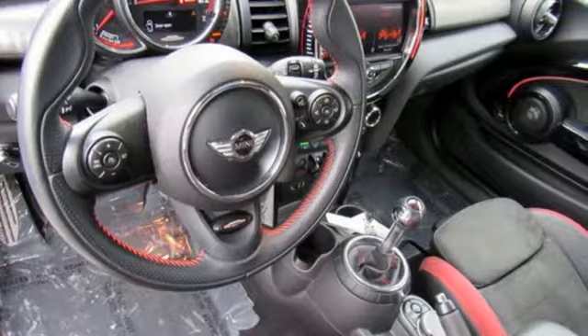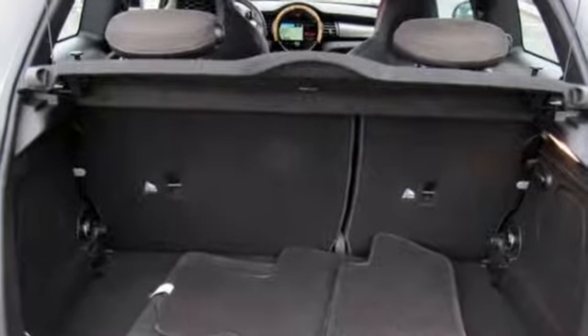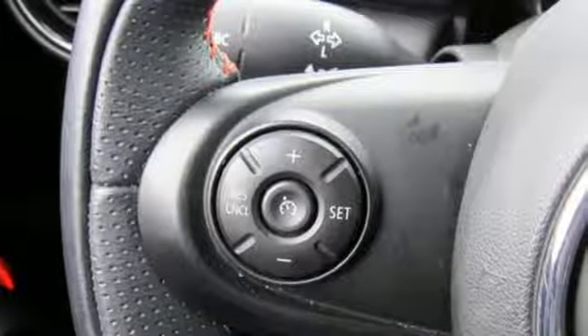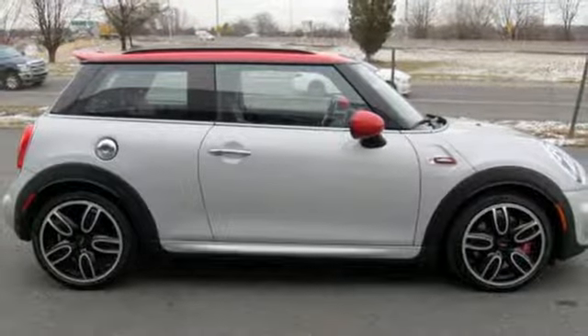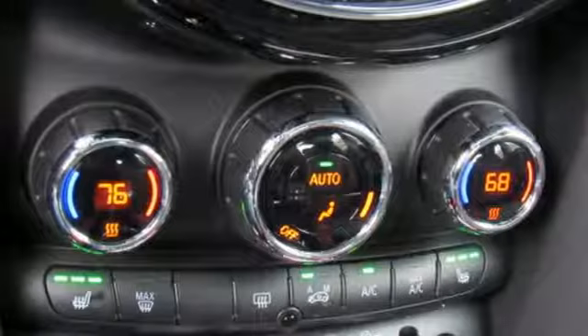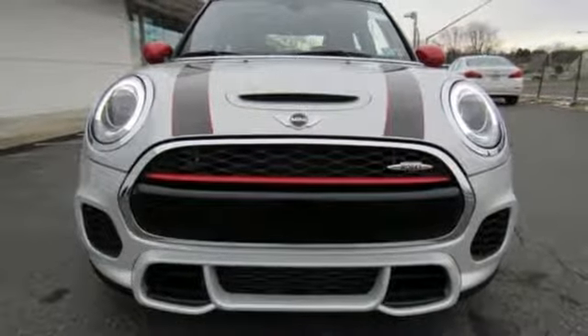And get ready for an impressive combination of features: external memory control, power heated mirrors, dual zone climate control, Bluetooth, leather steering wheel, intercooled turbo inline 4-cylinder engine, aluminum wheels, sports suspension, and manual transmission. Stop in for a test drive and make it yours today.